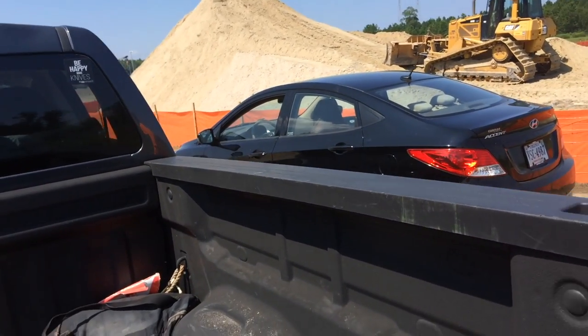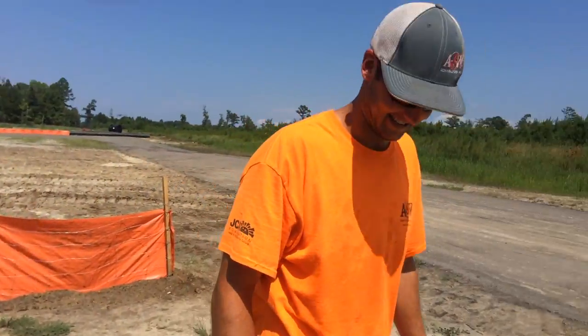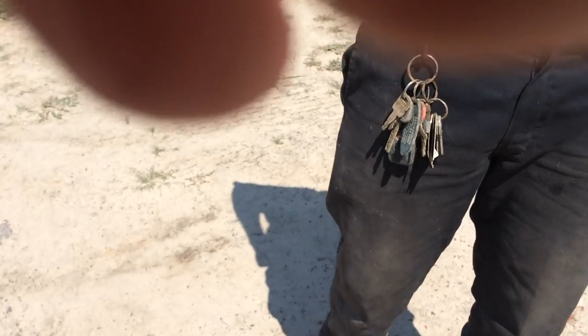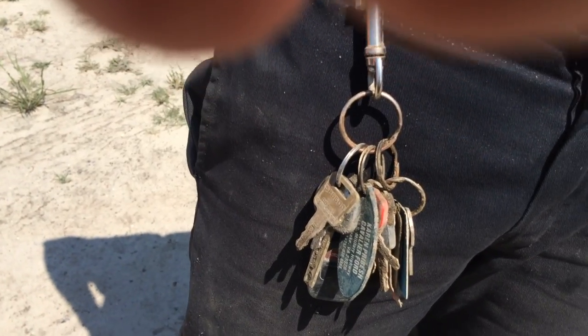I'm hunting in a sand pile. He lost his keys this morning in the sand pile. He found them — look at them. Took us about 15 minutes.